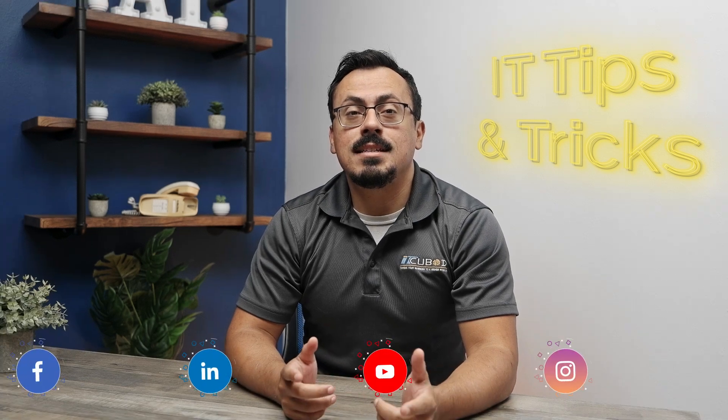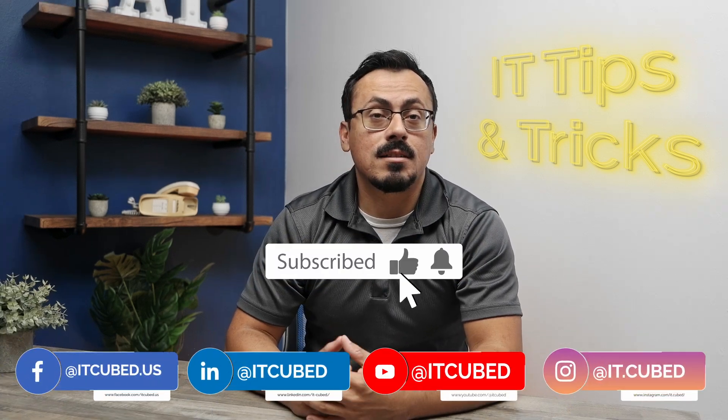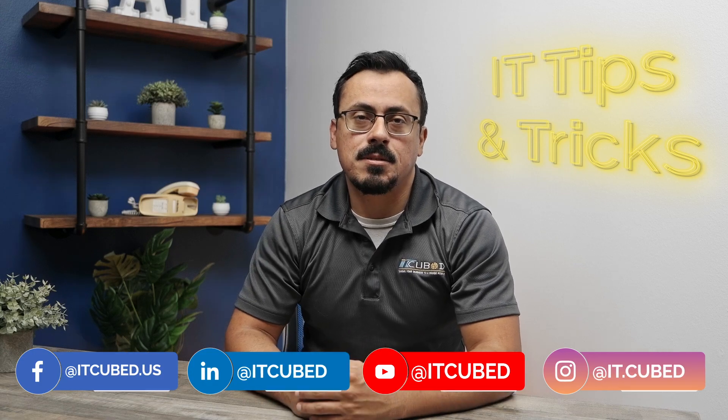Thanks for tuning in to IT Tips, Tricks, and Hacks. Don't forget to like, share, and subscribe for more tech-savvy tips. Stay secure, and see you in the next episode.